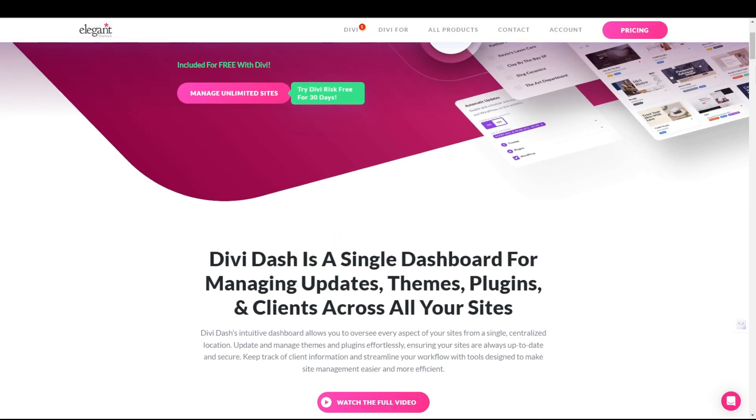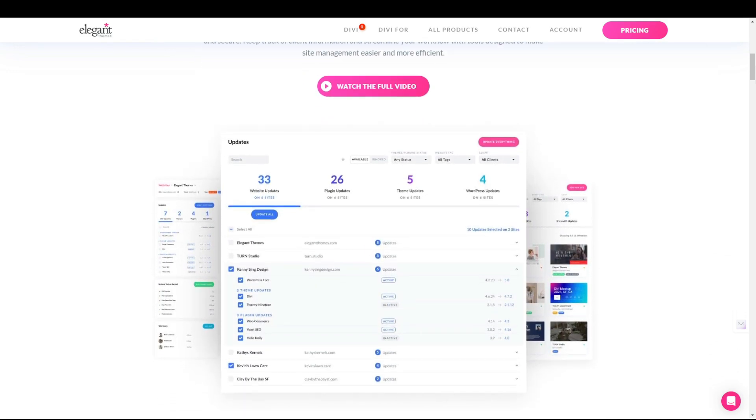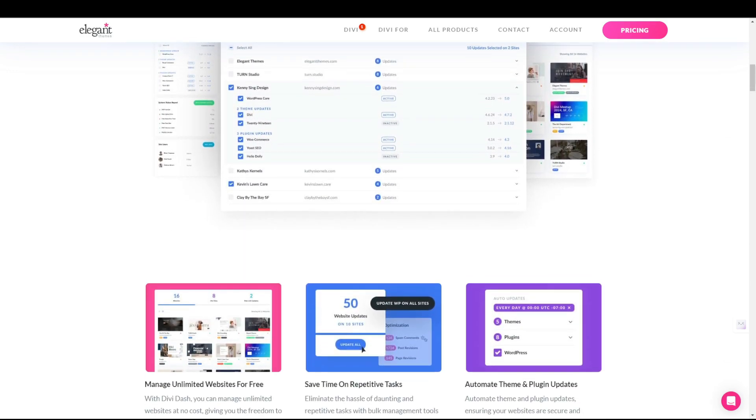A WordPress management tool can help here. There are many to choose from, but none are specially geared towards Divi users — until now. Introducing Divi Dash, a WordPress management dashboard designed to handle all your websites, plugins, themes, and clients all in one convenient location. And all of this is free with your Divi membership.